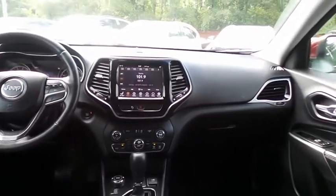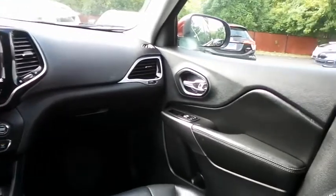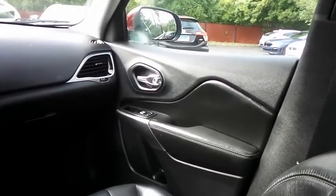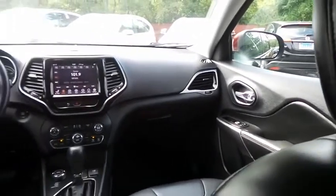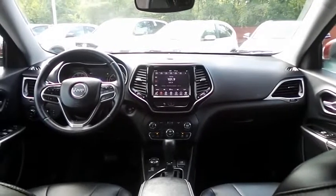It has a leather-wrapped telescoping heated steering wheel with radio controls, with a six-speaker sound system, auxiliary jack, USB port, Bluetooth audio, XM satellite radio, and app suite.